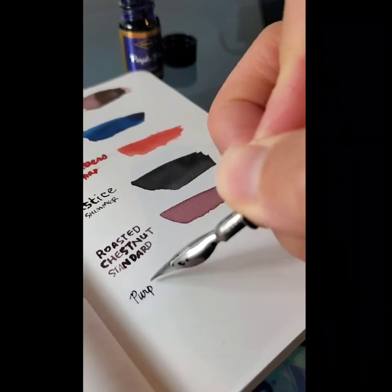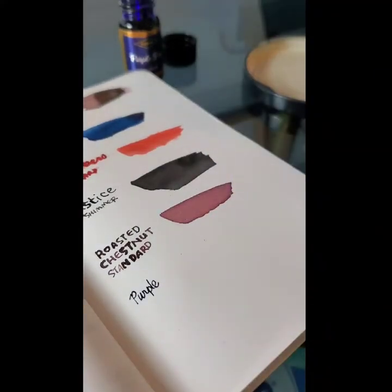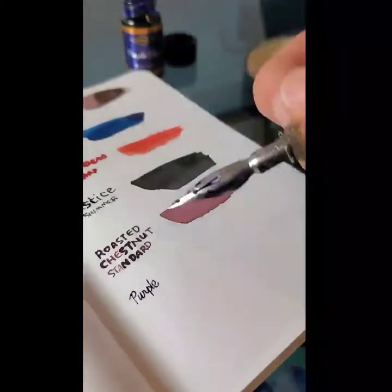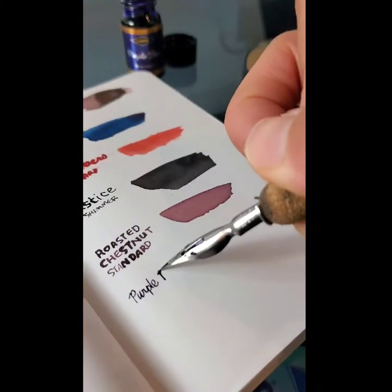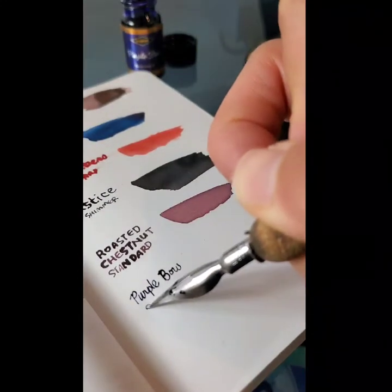I'm happy to see another purple. This is my favorite color-ish, other than like a super dark blue, but this looks pretty dark blue. I don't know what I'm saying. Not quite as bloody as the other standards.